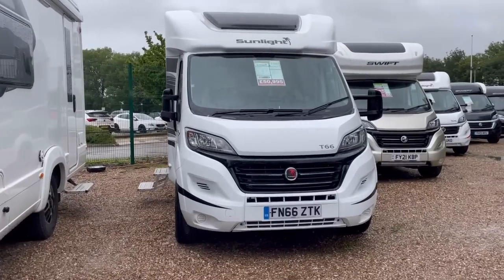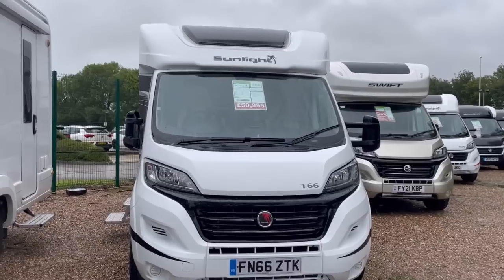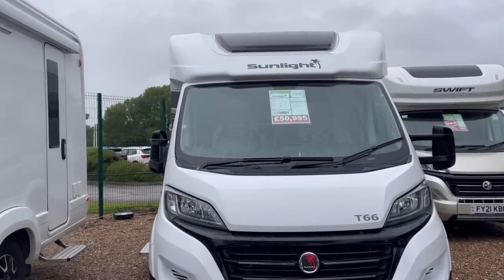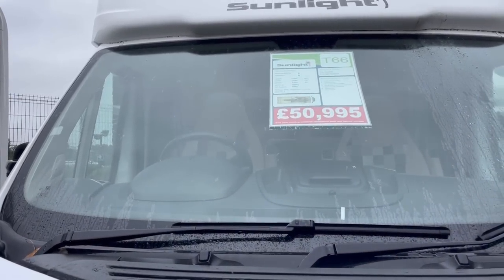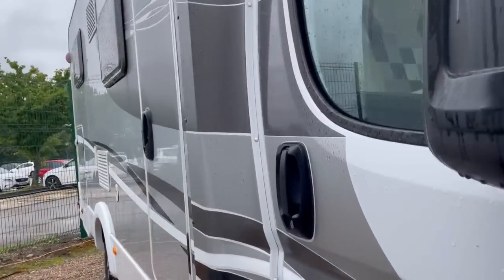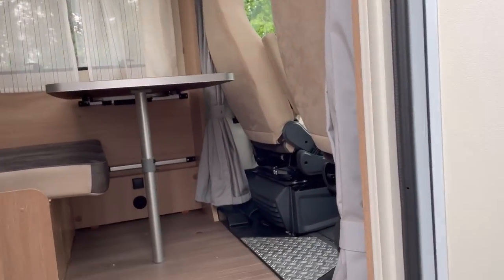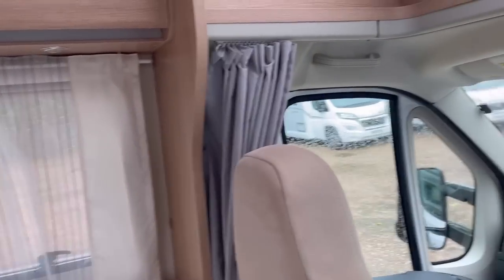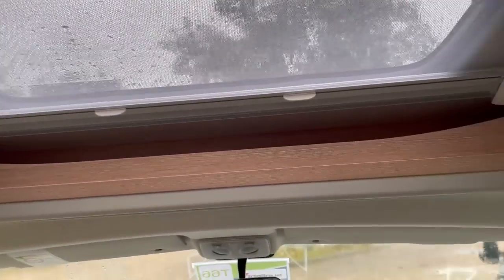This one's a 66 plate, so how old's that? Seven years old. So a seven-year-old is 50 grand. It's sleeping berths for two but there's seatbelts for four. So we'll have a look inside this one. It's all gravelled out here so it's not too bad at all. You've obviously got your garage and everything at the back. As you go inside, two steps to get up. So this is the layout that I was trying to talk James into, but it's not got the above bed.